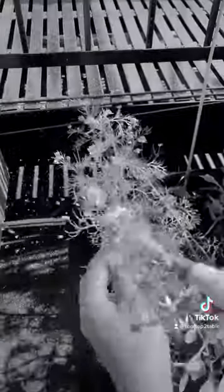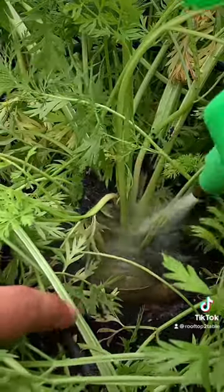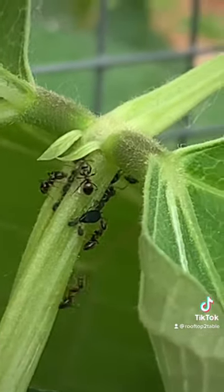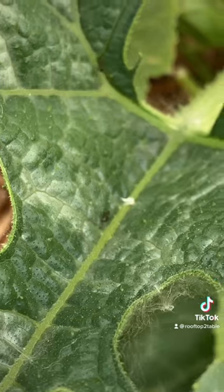I've posted in the past about how to deal with aphids by creating a soapy water spray, so I sprang into action and took care of that right away. But the ants have been around since day one, and they're a little bit trickier to get rid of. I tolerated them because they aerated the soil and even pollinated some of my crops.